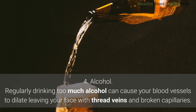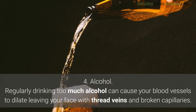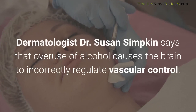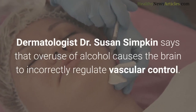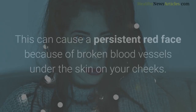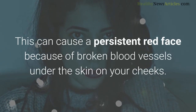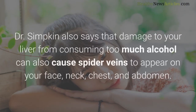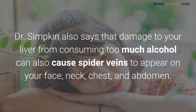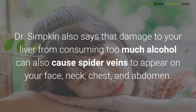Regularly drinking too much alcohol can cause your blood vessels to dilate, leaving your face with thread veins and broken capillaries. Dermatologist Dr. Susan Simpkin says that overuse of alcohol causes the brain to incorrectly regulate vascular control, resulting in a persistent red face because of broken blood vessels under the skin on your cheeks. Dr. Simpkin also notes that damage to the liver from consuming too much alcohol can cause spider veins to appear on your face, neck, chest, and abdomen.